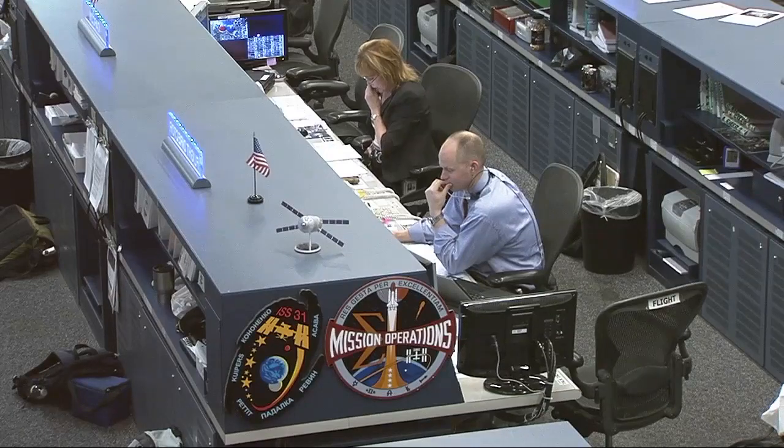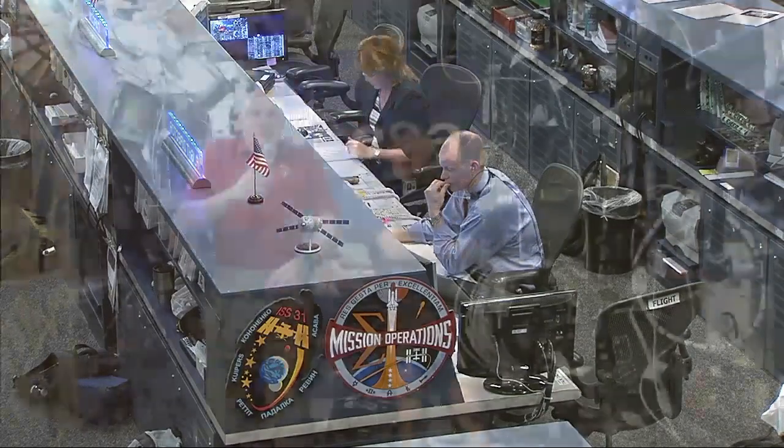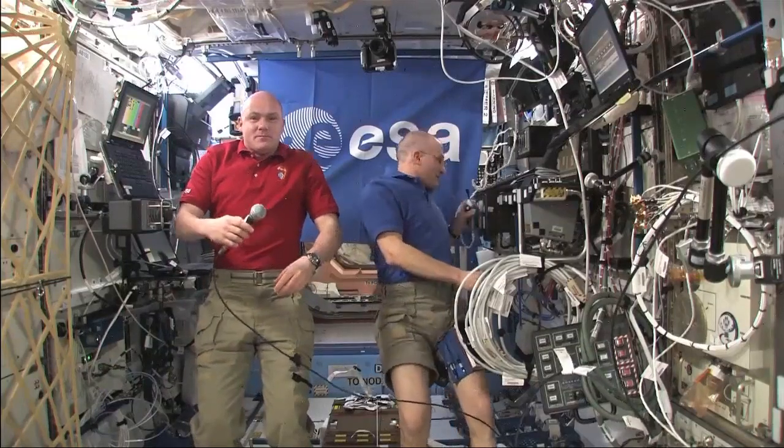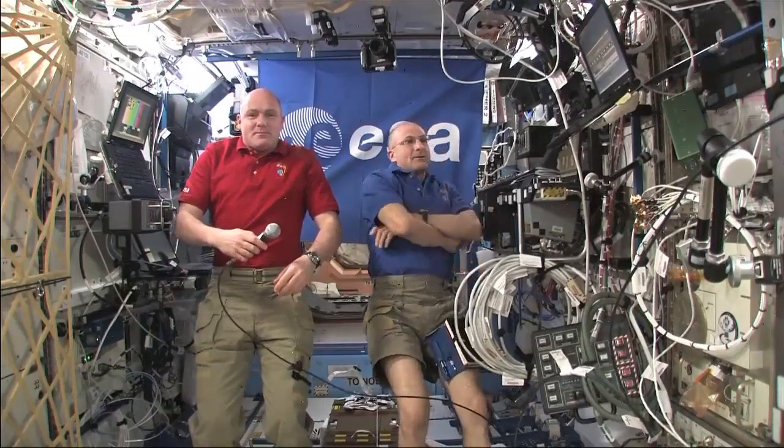Station Houston on 2, are you ready for the event? We are ready for the event. Isa, this is Mission Control Houston. Please call station for a voice check.